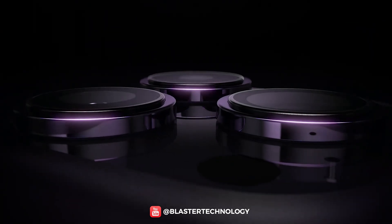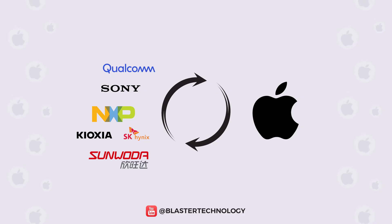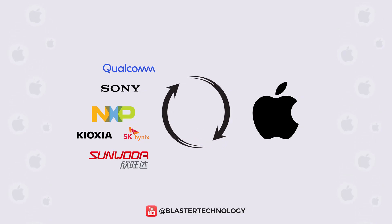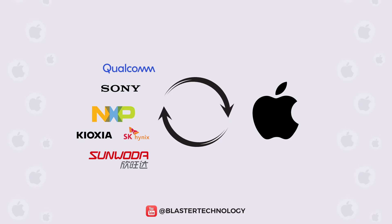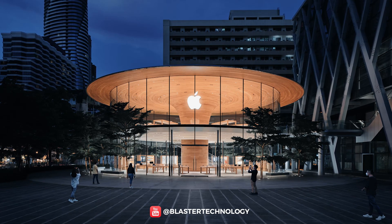So, to create an iPhone, Apple needs over 200 suppliers, which allows Apple to focus on designing innovative products. In short, Apple needs suppliers and suppliers need Apple — a mutually beneficial relationship. What do you think? Do you think this is one of the reasons why Apple is successful?